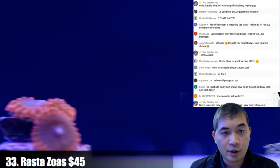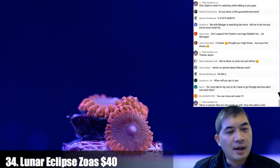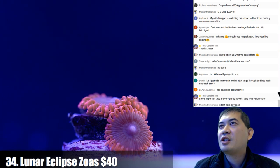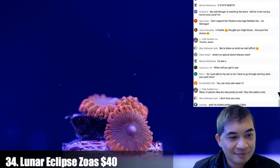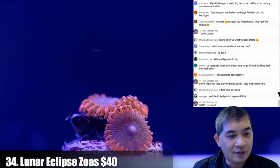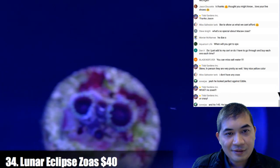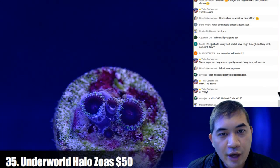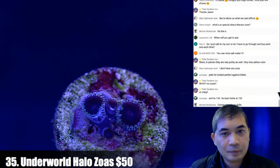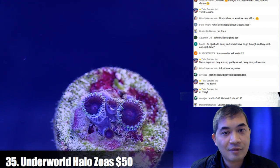Number 34 — some lunar eclipse zoas. When will you get to SPS? Probably around 69 or 70. Number 35 — some underworld halo zoas. It's a little difficult to see, but there's actually a red ring on the face of these guys. There might be a better picture on the website once we actually put them up.